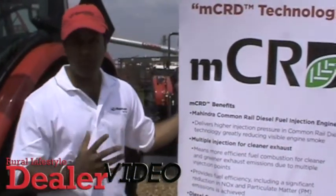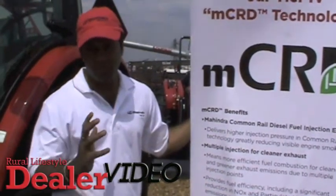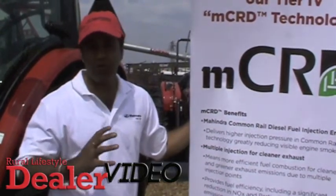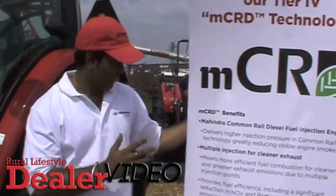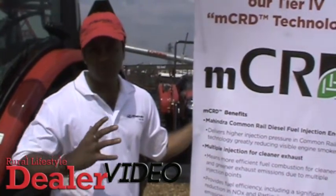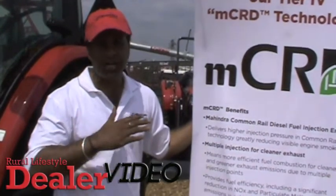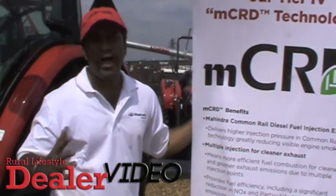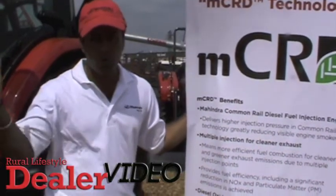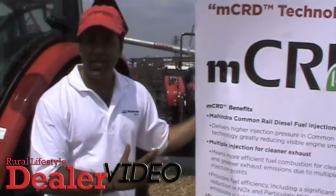It comes with a package featuring multi-point injection in the engine, which takes care of emissions and meets the NOx and particulate matter values required by the EPA for interim Tier 4. With this Common Rail Diesel Injection, we have a Diesel Oxidation Catalyst — a DOC — which helps reduce particulate matter. Most importantly, it does not need a regeneration. We don't want our farmers to stop and burn that out; they can just keep running throughout the life of the machine.